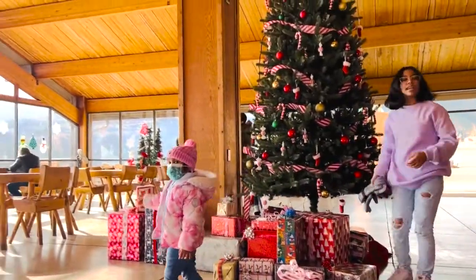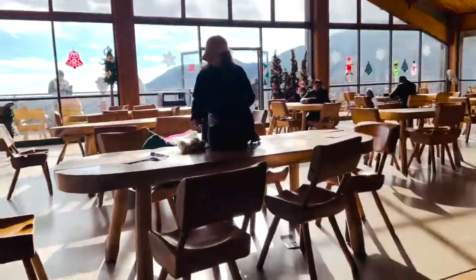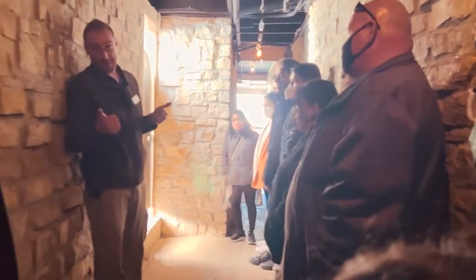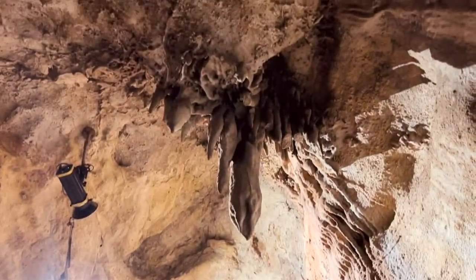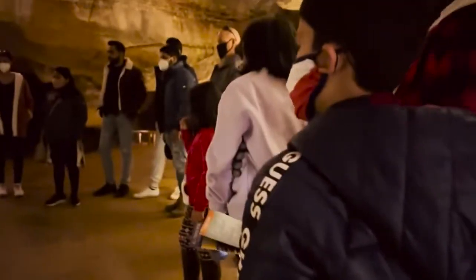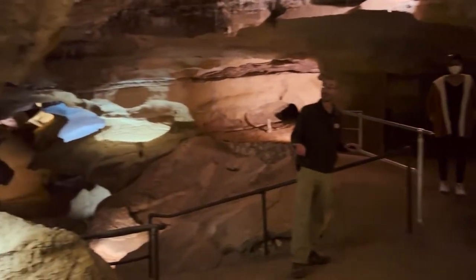After half an hour we are here to go inside the cave. He will guide us throughout our cave journey. Now we are here inside the cave, so we are going.